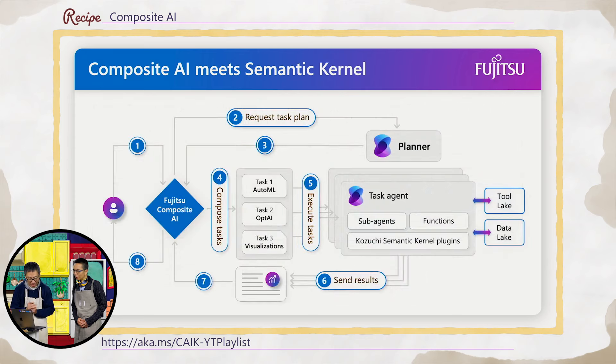If I go through in more detail, this is the secret recipe of the Composite AI. Composite AI is here, and the core will ask the semantic panel to create a plan based on your request. Once the plan has been made, it's time to compose the AI. We have a bunch of AI technologies inside Composite AI. In these cases, we have utilized AutoML for machine learning creation, OptoAI for optimization, and visualizations for the visual output.